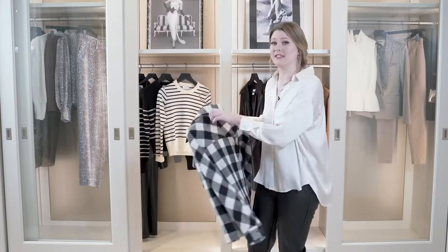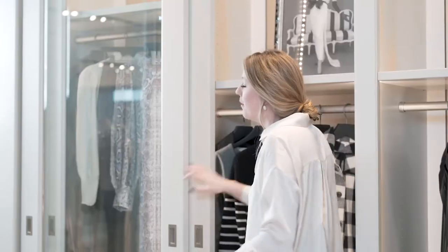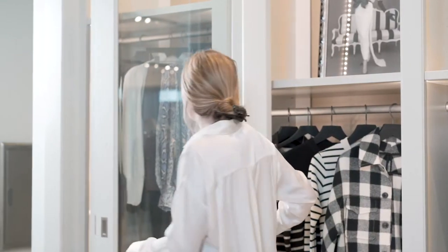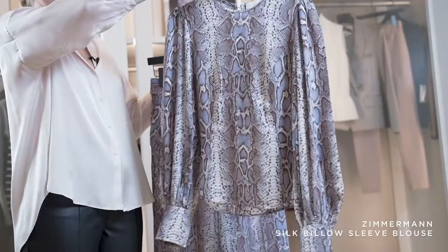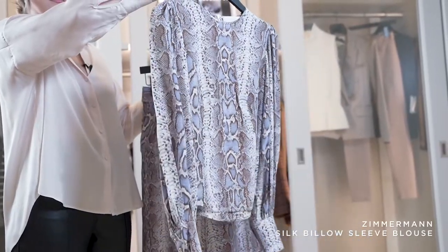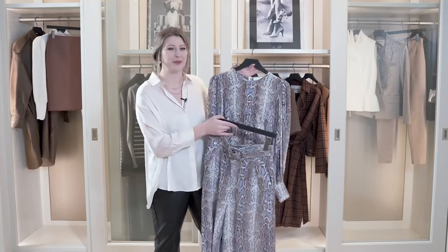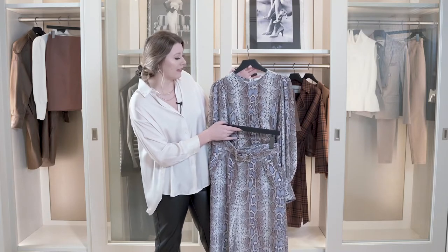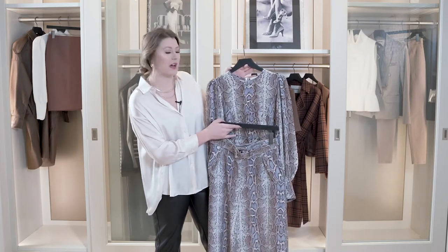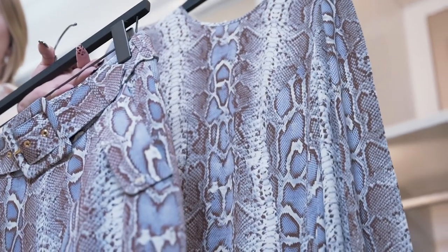Everything you guys see in the closet today are all sale pieces that are newly added to sale. But the last thing I just have to show you is this little set from Zimmerman. As you guys can see, this has a lot going on — it's such a beautiful statement outfit. I like that the print they chose is a blue and brown instead of the traditional black and white snakeskin. It's really something different.